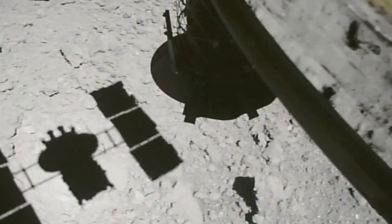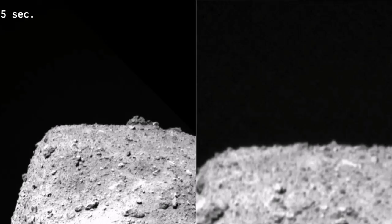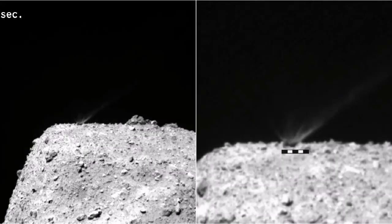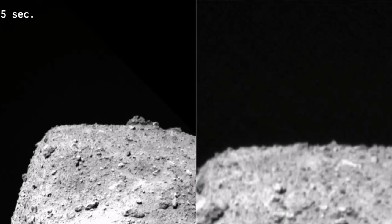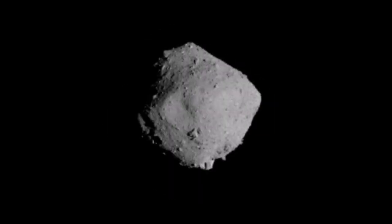Here you can see the spacecraft moving back after that beautiful touchdown. But it had another work to do, and that was to impact the Asteroid. This is the historical moment. And now the farewell — or sayonara — to the Ryugu.